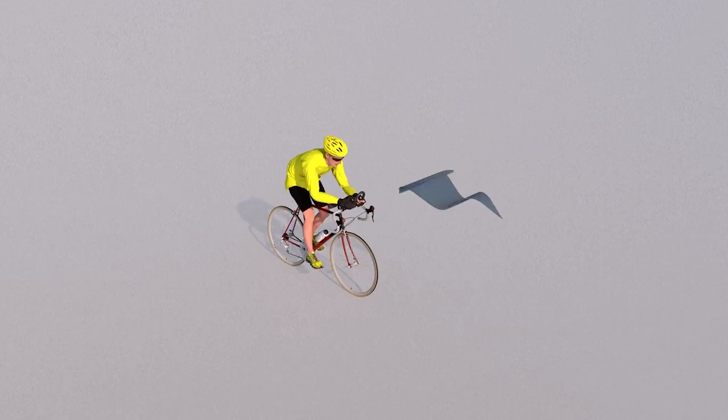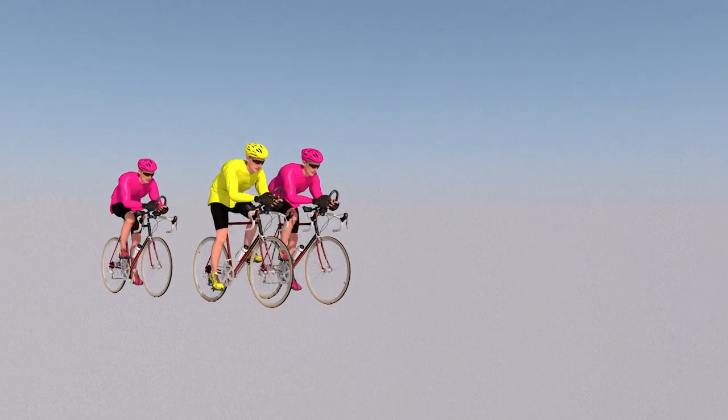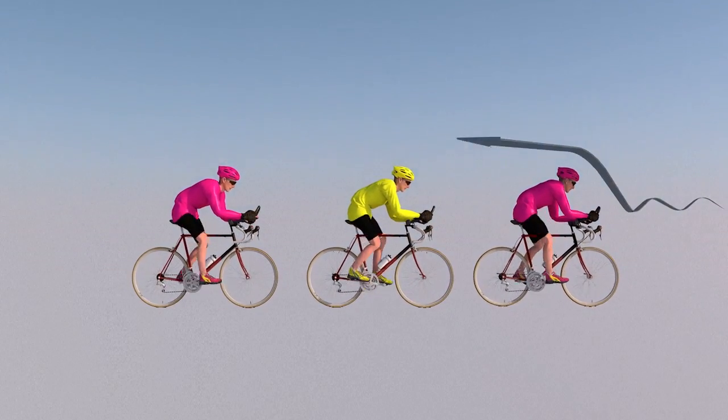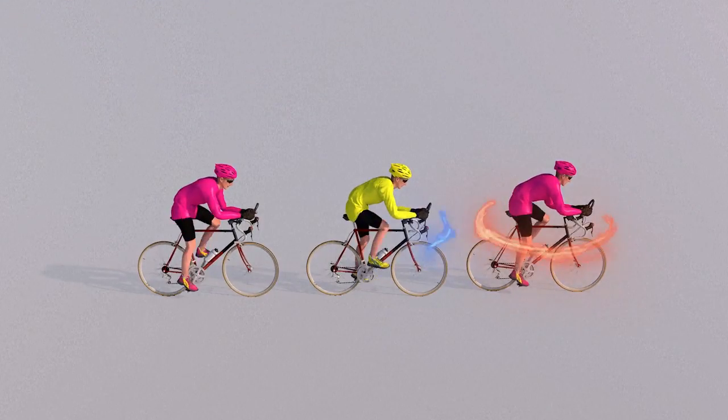However, the most effective way of improving aerodynamics remains teamwork. By taking up position directly behind a teammate, a competitor can be protected from the wind, reduce drag and use less energy. This is known as slipstreaming.